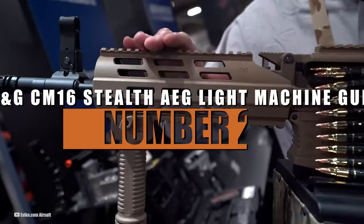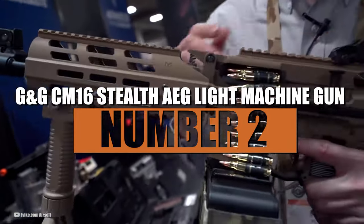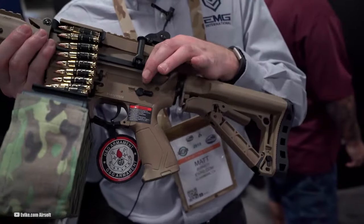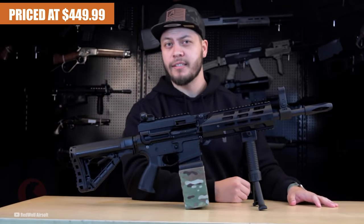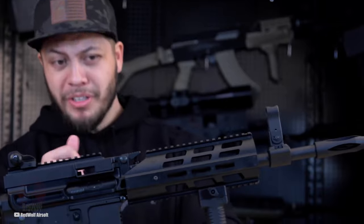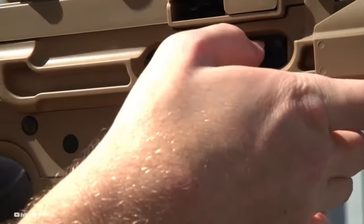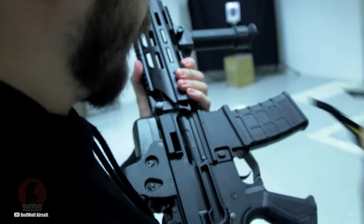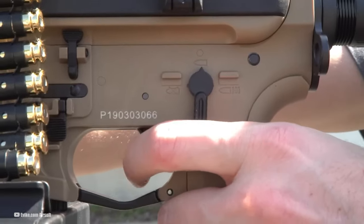Number 2: G&G CM16 Stealth AEG Light Machine Gun. Claiming the highly contested number 2 spot on our list is the G&G CM16 Stealth AEG Light Machine Gun. Priced at $449.99, this versatile and powerful LMG offers a unique combination of features, making it a top choice for airsoft gunners. The G&G CM16 stands out as a hybrid LMG, offering the flexibility to use both box magazines for stable full-auto fire, and regular M4 magazines for semi-auto precision shots.